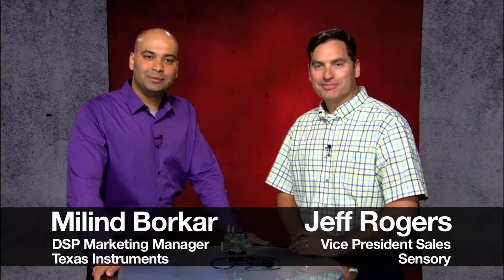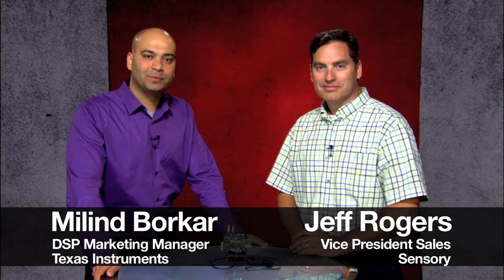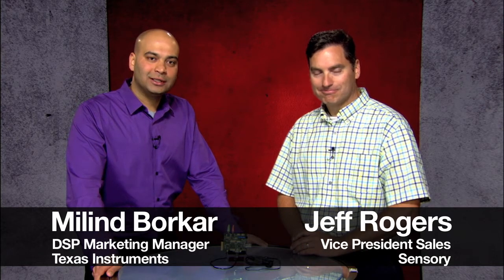Hello everyone. My name is Milan Borkar. I'm a Marketing Manager in the DSP Business Unit at Texas Instruments. Joining me today is Jeff Rogers, VP of Sales from Sensory. We're here today to talk about our latest offering in ultra-low power, always listening speech recognition solution brought to you by TI and Sensory.